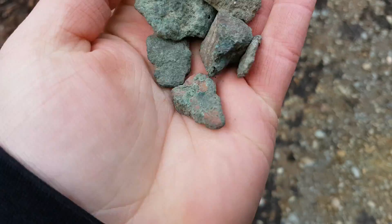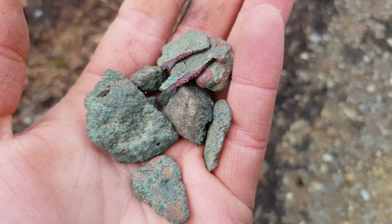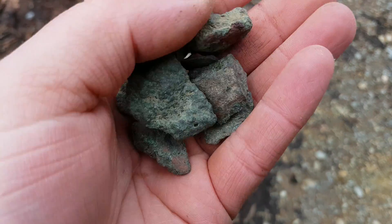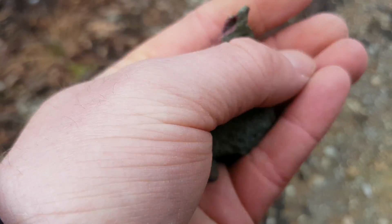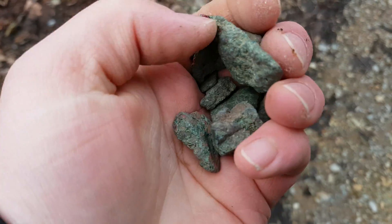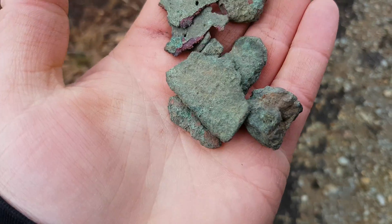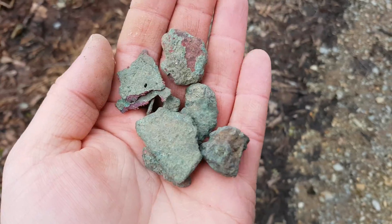So you can see the copper there. We found another bigger piece which we're gonna hammer open and see what we can get out of that. Just goes to show you what you can find in old mine dumps and tailings and slag piles — so don't always write those off.